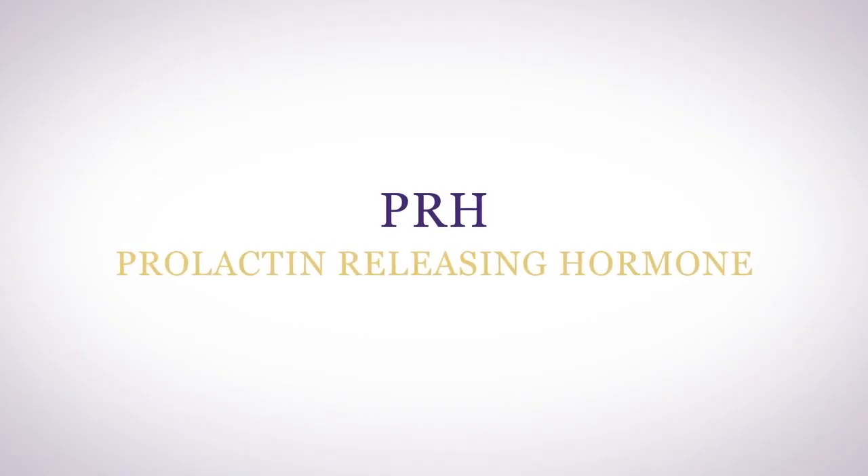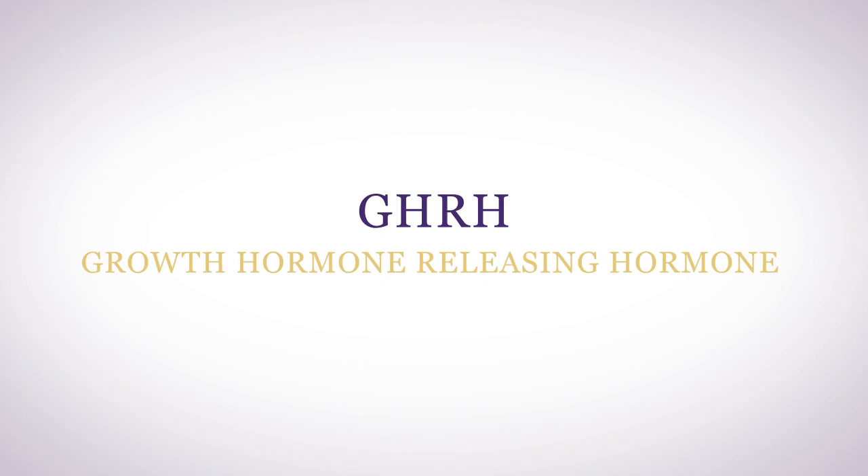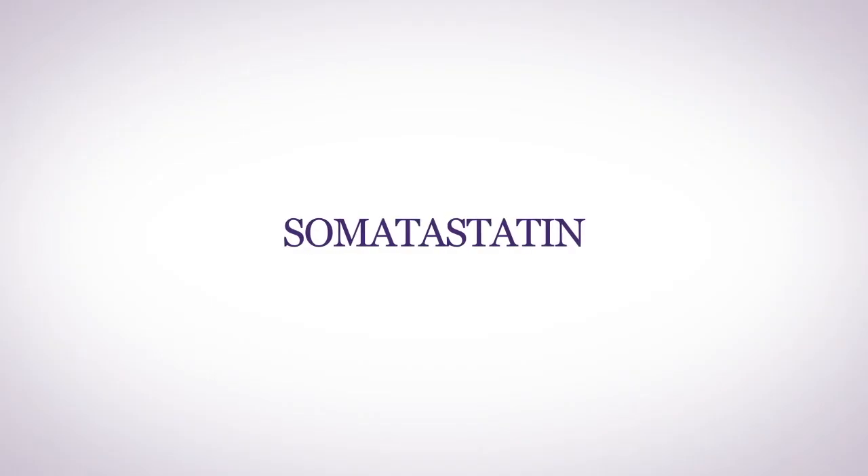Prolactin releasing hormone induces prolactin production by your pituitary gland. Prolactin induces REM sleep, modulates your immune system, and stimulates milk production. Prolactin is suppressed by the hypothalamus' production of dopamine. Growth hormone releasing hormone induces your pituitary gland to produce growth hormone, and your hypothalamus also produces somatostatin, which inhibits pituitary growth hormone as well as thyroid stimulating hormone.